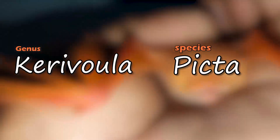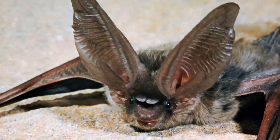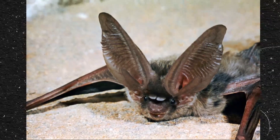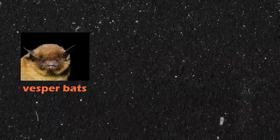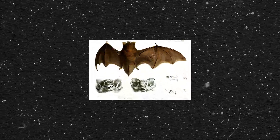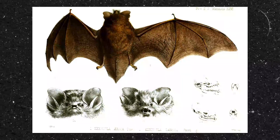The painted bat, also known as Kerivoula picta, is a species of vesper bat. Vesper bats, or Vespertilionidae, are a family of insectivorous microbats that roughly make up one-fourth of all bat species on earth. Inside this family is Kerivoula, the genus of woolly bats and the genus of today's subject.